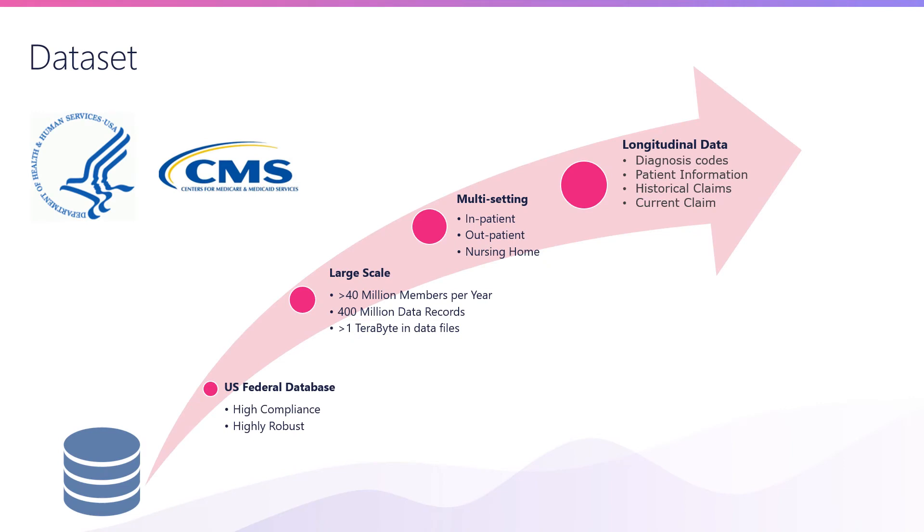The dataset we use for this study comes from the Centers for Medicare and Medicaid Services, or CMS — a U.S. federal database which is highly compliant and robust. It's a relatively large-scale dataset with greater than 40 million members per year, translating to 400 million data records, or more than terabytes of data. It's also multi-setting, so we have inpatient data, outpatient data, nursing home data, and so forth.